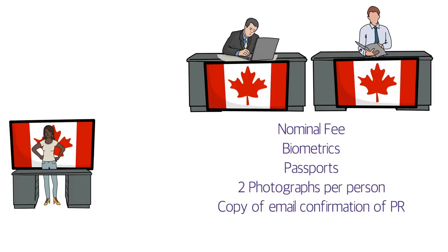They also offer a courier facility to send your passport and COPR back to you, or you can choose to go in person and collect the documents yourself. If you choose to collect in person, all people who submitted their passports need to be present. If you opt for the courier facility, there is a small additional fee.